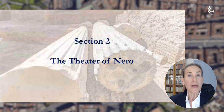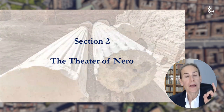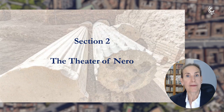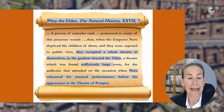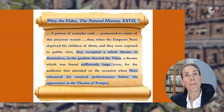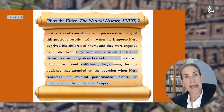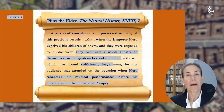We need to read ancient authors. The first and only who quotes the theater is Pliny the Elder, a scholar and historian of the first century AD. Pliny complained about the extreme luxury of the time of Nero — he called it luxuria. To explain the opulence in which Nero lived, he recounts that Nero became very fond of a collection of precious vessels that belonged to a person of consular rank.